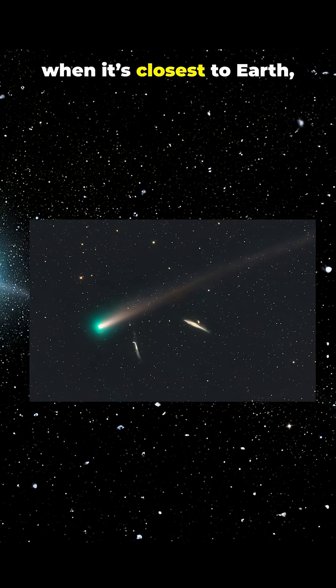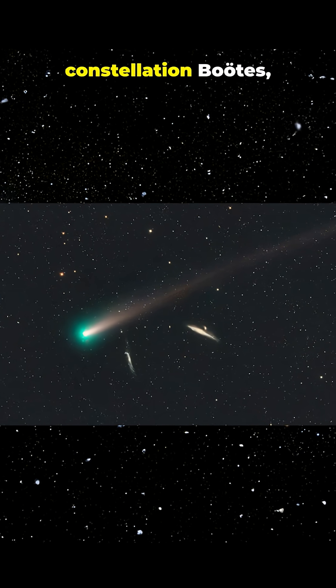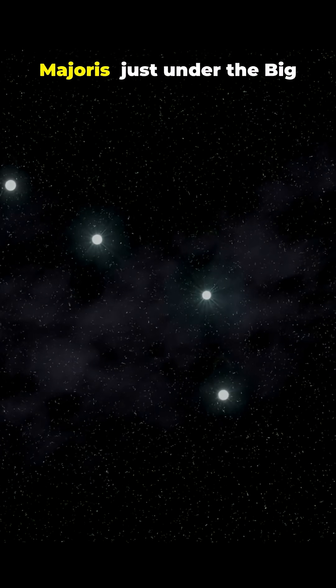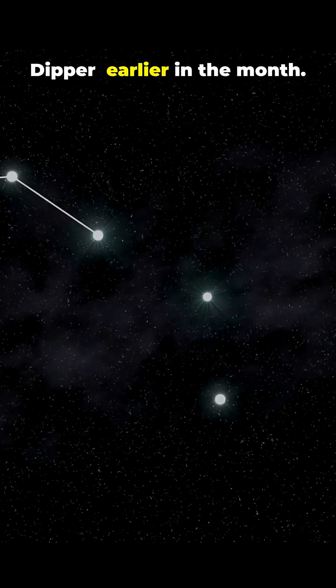Around October 21, when it's closest to Earth, Lemon will lie in the constellation Boötes, near the star Arcturus. It also passes near Chi Ursae Majoris, just under the Big Dipper, earlier in the month.